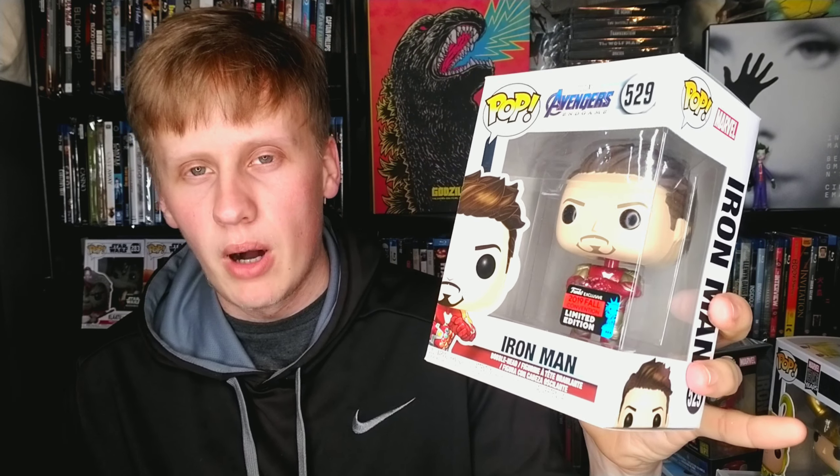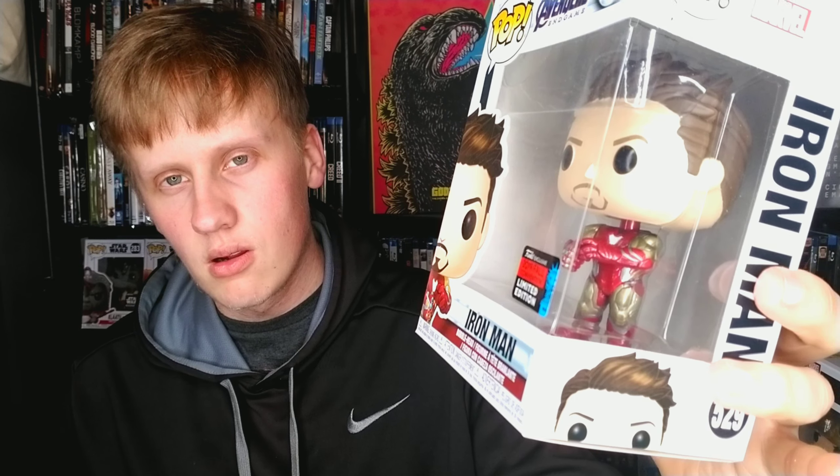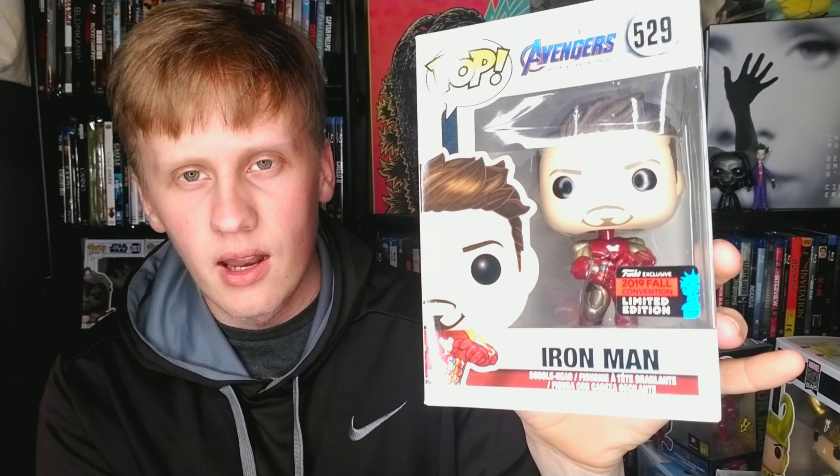First up we have Iron Man — Tony Stark. I have a lot of Iron Man pops, but this is probably my favorite one. This is the New York Comic-Con Iron Man exclusive; he has the gauntlet in his hand. Next up we have Ghost from Ant-Man and the Wasp, a Walmart exclusive. She's in her translucent state — a great character, probably one of the better characters in the Ant-Man films.